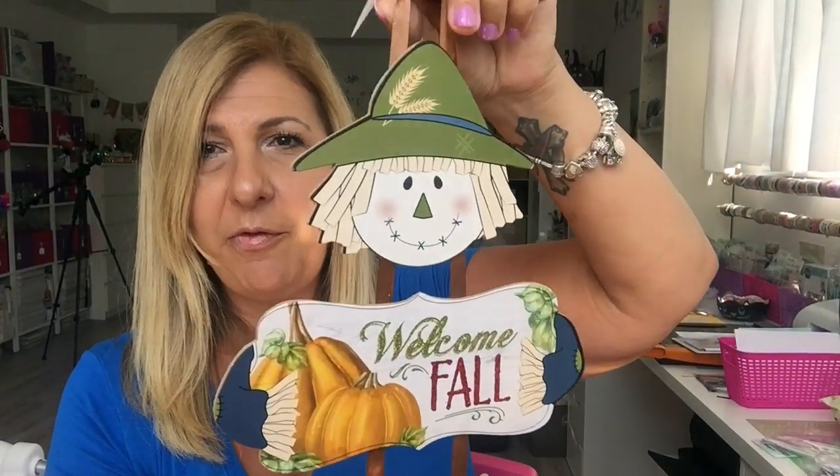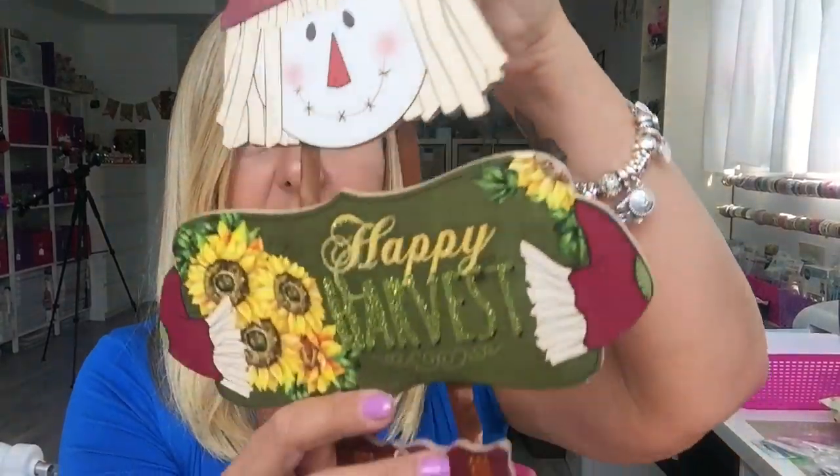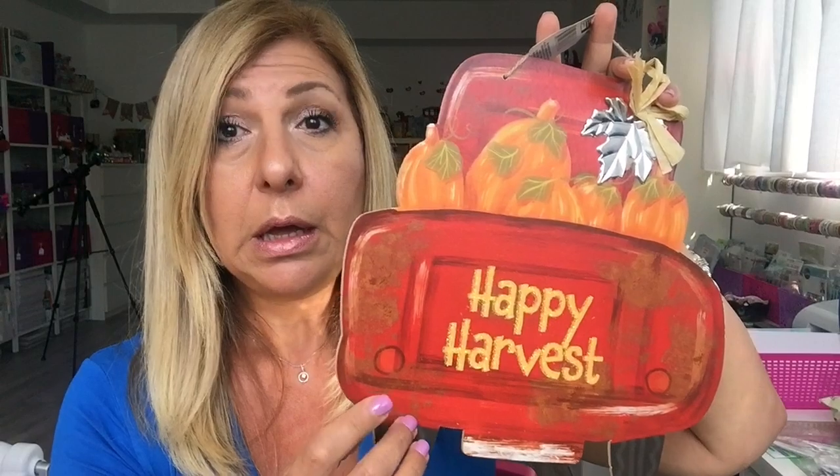I have some fall decor. I got this one that says 'Welcome Fall' with a cute scarecrow wearing jeans. Then I got one that says 'Happy Harvest' with red, and a 'Hello Fall' sign with a red truck. They had so many different ones — they also had a navy blue truck but red goes more with my decor, so I grabbed that one.